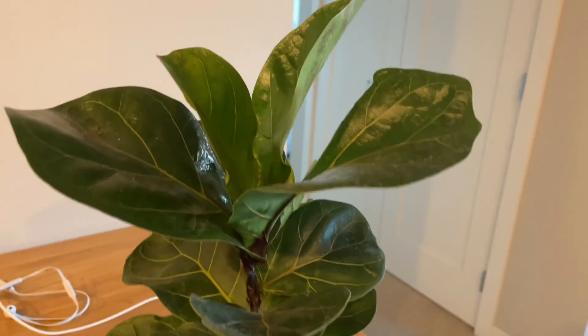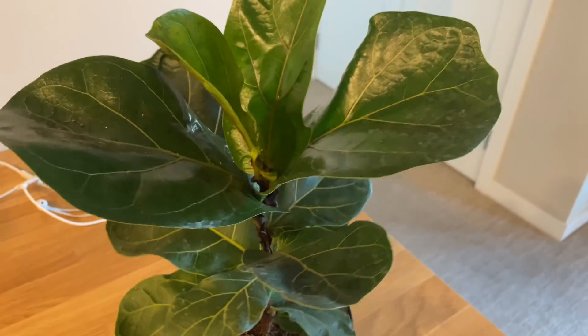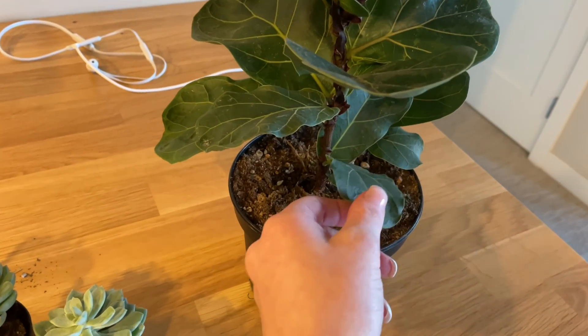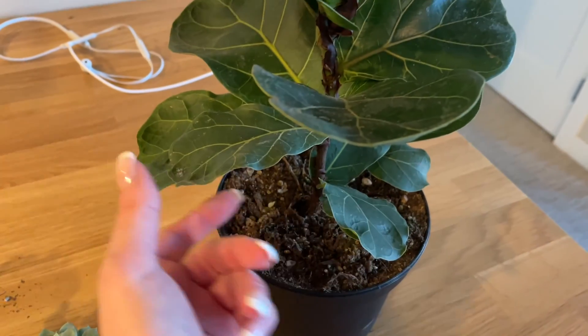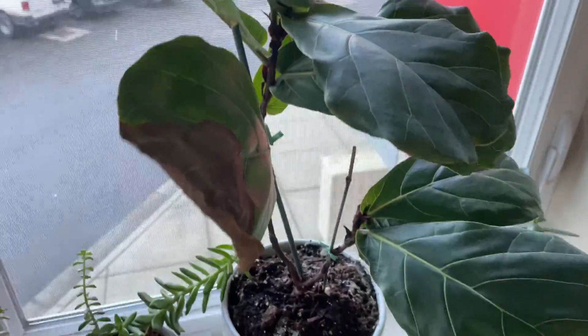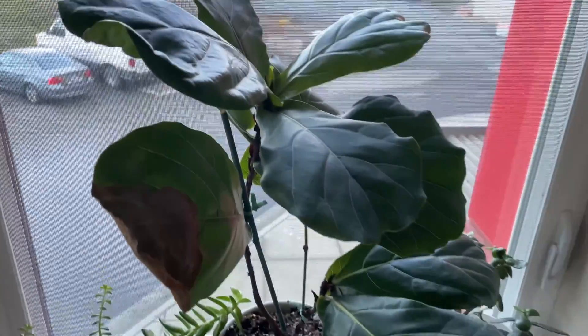So I got another fiddle leaf fig — he's like a little baby, medium size, and he's very healthy. I have one right now that's doing pretty well, but I'm going to look online and order a pot for this one.